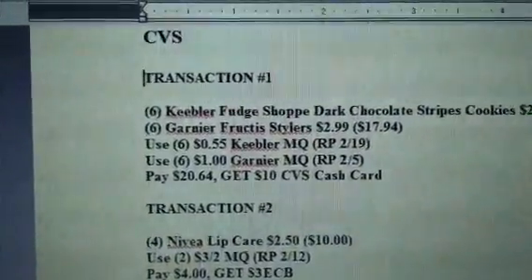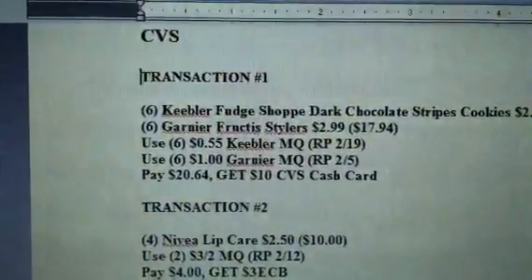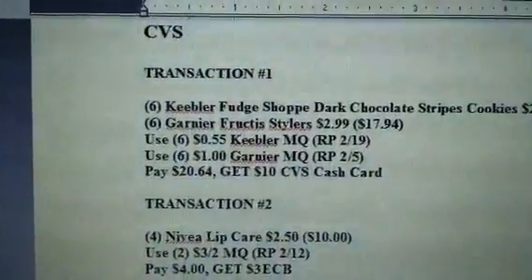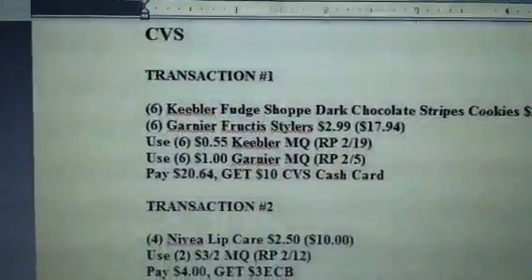Hey guys, welcome back to Pinching Pennies with Priscilla. These are going to be my CVS transactions for this week — February 19th through February 25th.